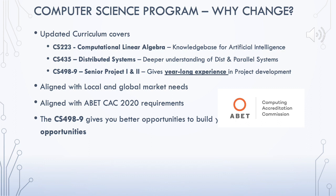Finally, the senior project courses give students a year-long experience in project development. This is now a key requirement for the ABET Computing Accreditation Commission and is also highly desirable in the local market.